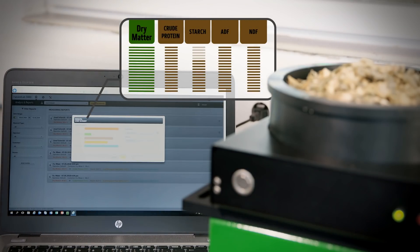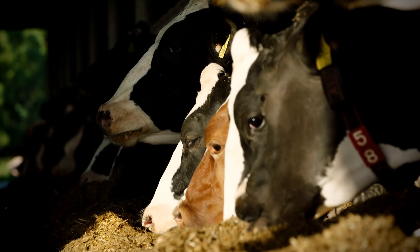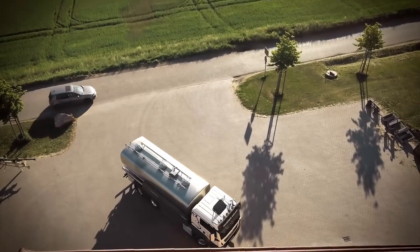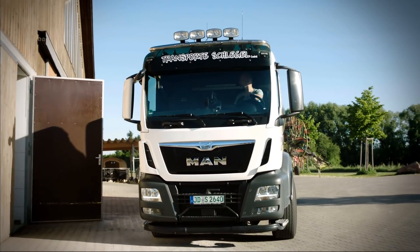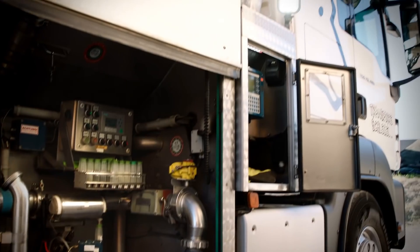So you can ensure proper bunk management, accurate feed rationing and livestock health. You'll save on unnecessary supplements while achieving higher yields in beef, dairy and biogas production, and ultimately business profitability.